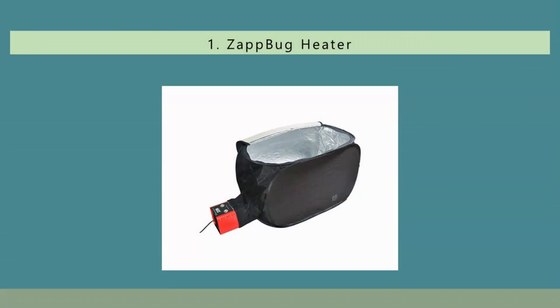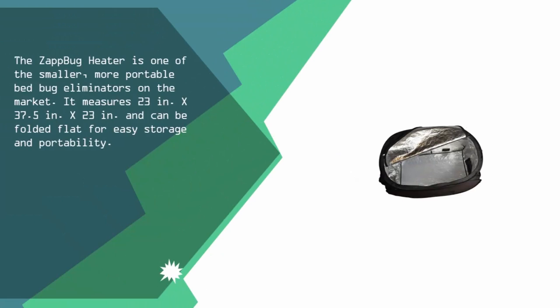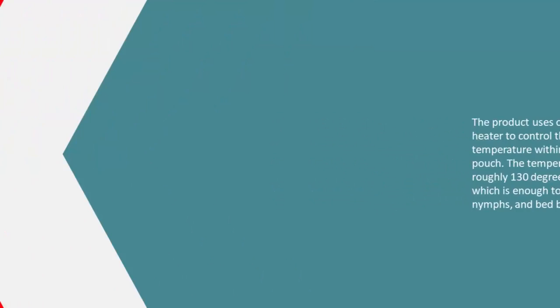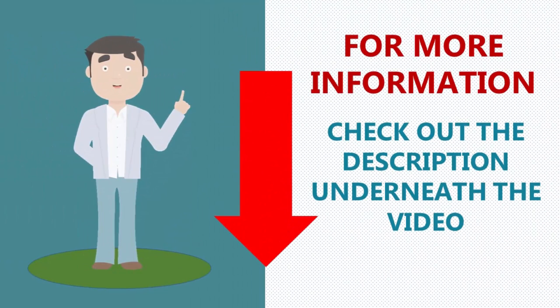Coming in at number one, the ZapBug Heater is one of the smaller, more portable bed bug eliminators on the market. It measures 23 inches x 37.5 inches x 23 inches and can be folded flat for easy storage and portability. The product uses one central heater to control the temperature within the zippered pouch, rising to roughly 130 degrees Fahrenheit — enough to kill adults, nymphs, and bed bug eggs.